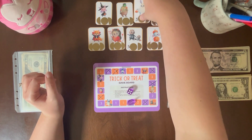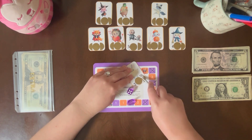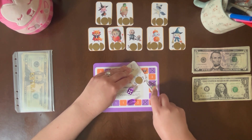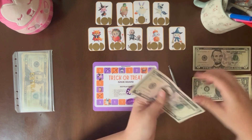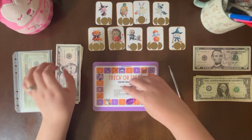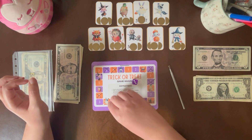Landed on Ghost Bunny. Let's see — I will do the right scratcher. Oh, $7, okay. That's a 3 — 1, 2, 3.